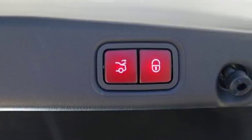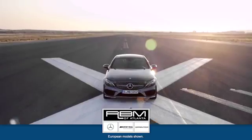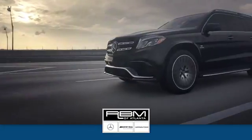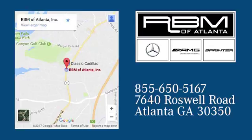Tradition that evolves is worth keeping. Come in and test drive this E-Class today. At RBM of Atlanta in Sandy Springs, we have the best selection of new and top-quality pre-owned vehicles to choose from. We are conveniently located at 7640 Roswell Road in Atlanta.